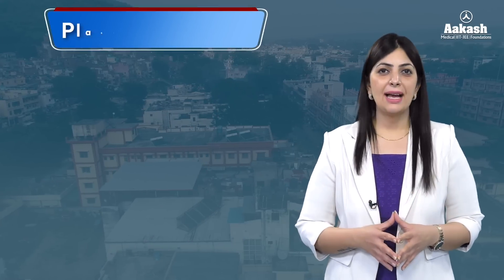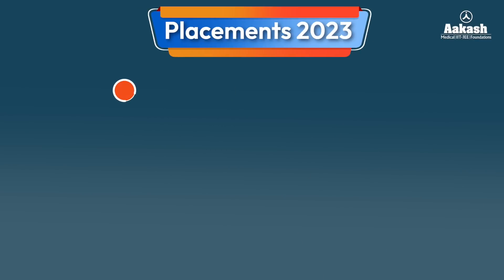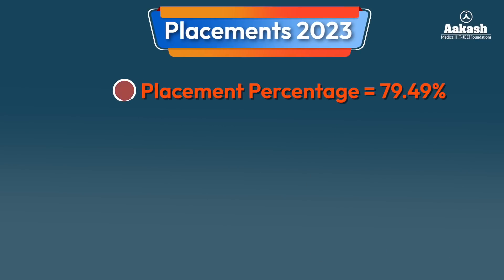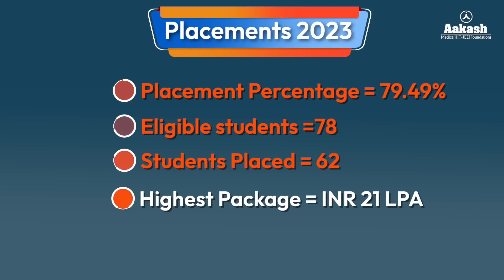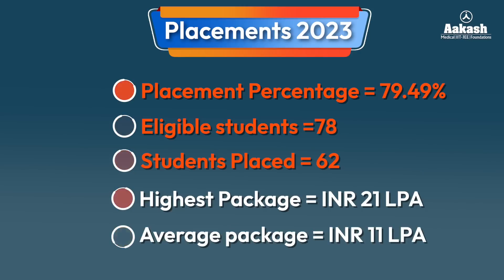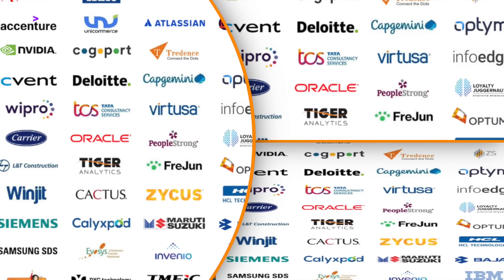Now let's talk about the placement statistics 2023 at NIT Uttarakhand. The overall placement percentage for B.Tech students stood at 79.49%. Out of 78 eligible B.Tech students, 62 were successfully placed. The highest package was 21 lakh per annum and the overall average package stood at 11 lakh per annum. Top brands and companies visit the campus regularly for placements.